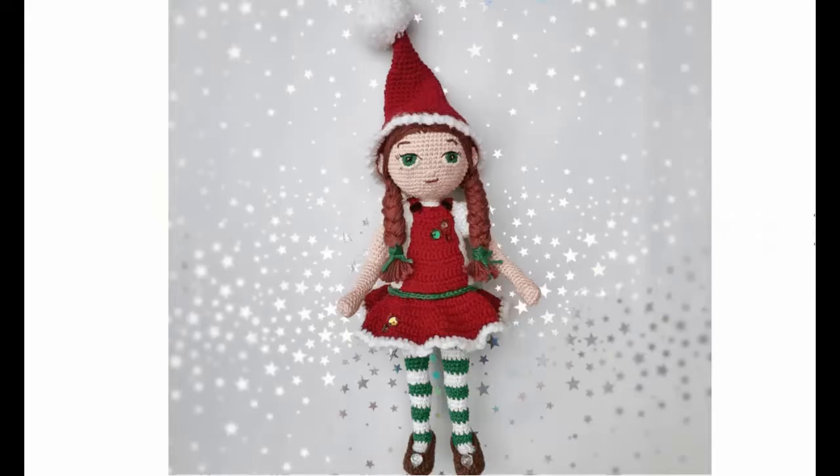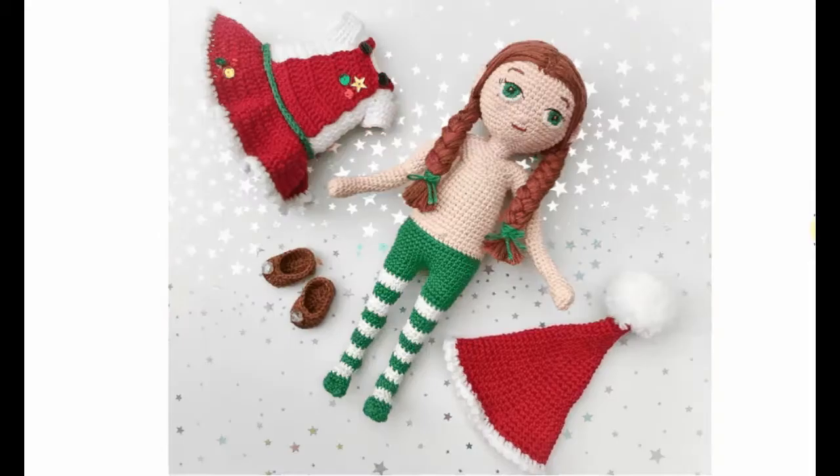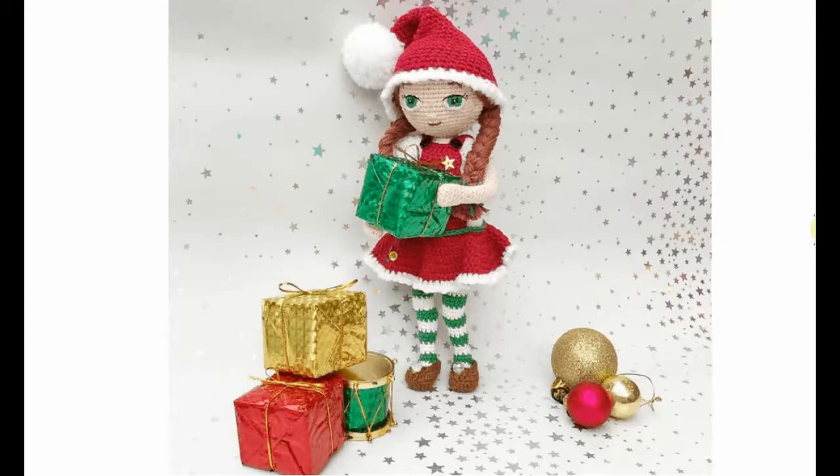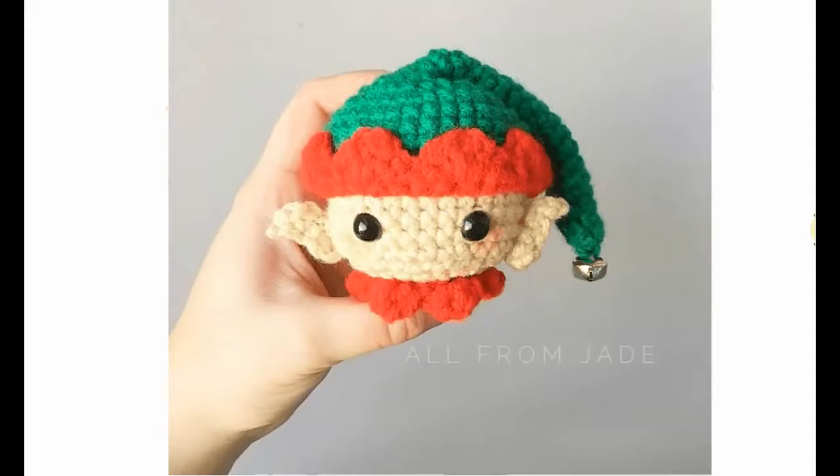A beautiful elf with absolutely gorgeous eyes, beautiful pigtails, and adorable shoes. She has a little bling on her dress and those eyes are gorgeous — I've never learned how to do those! She can undress, which is fun for kids to play with. She's absolutely beautiful — a little drummer girl!